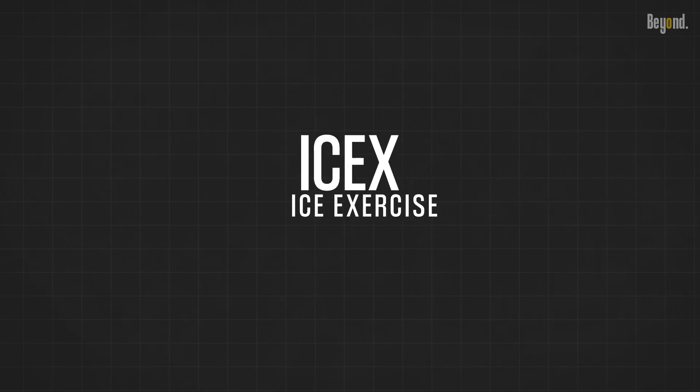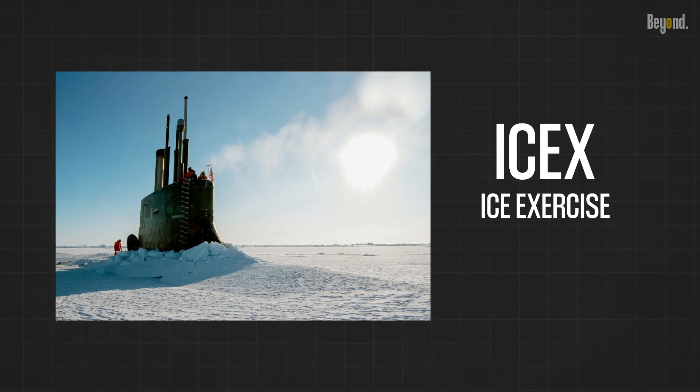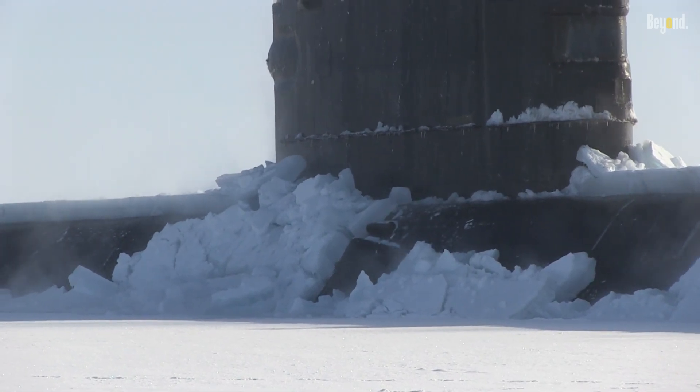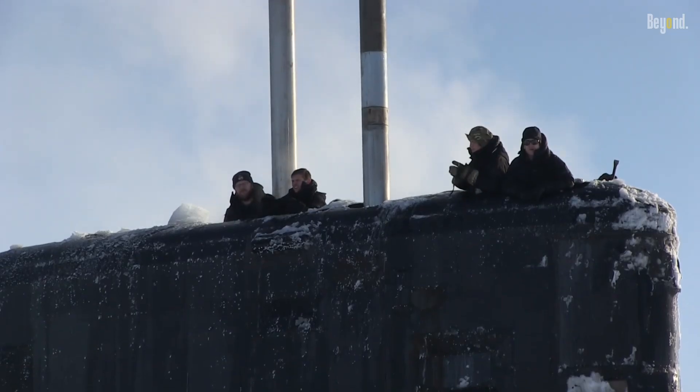ICEX, also known as Ice Exercise, is a series of training exercises conducted by the United States Navy in the Arctic region. ICEX is designed to enhance the Navy's operational capabilities in icy environments and to improve its understanding of the Arctic's unique challenges.